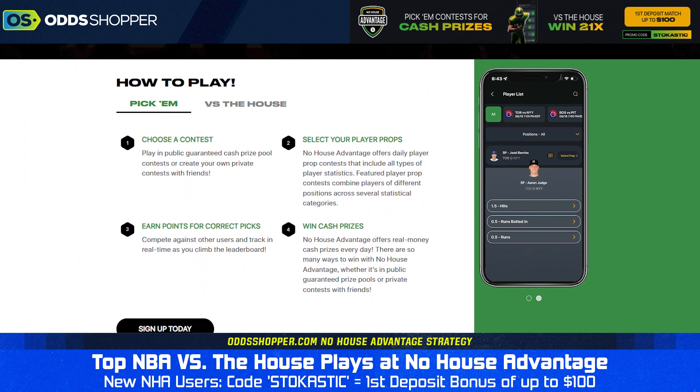Another way to play on No House Advantage is the pick-em contest, which is more of a DFS-style offering. You can be taking props, putting them in a lineup, putting them in a big contest to play against other people for big prizes. Again, in this video we're going to be talking about the versus-the-house contest.